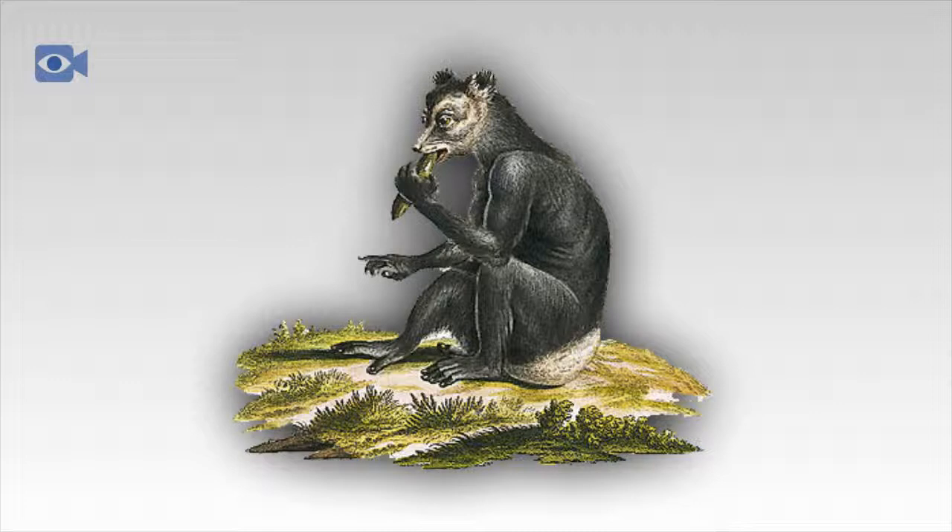One of the largest threats to Madagascar's Indri populations however is habitat loss, as hundreds of acres of natural jungle are being cleared every day.